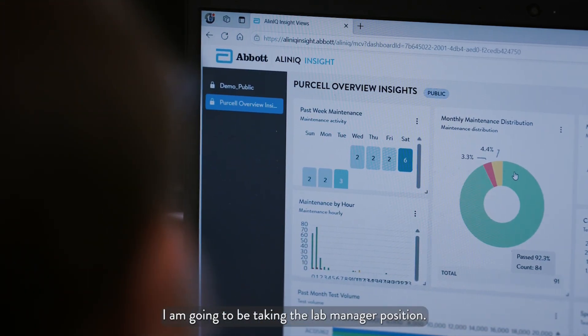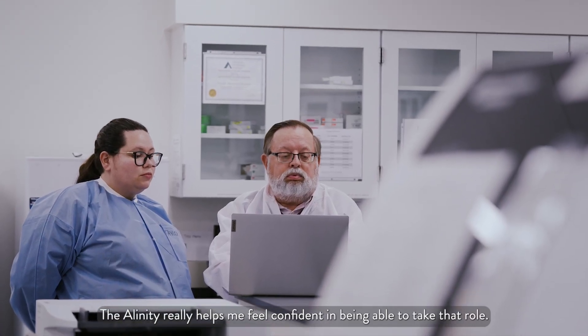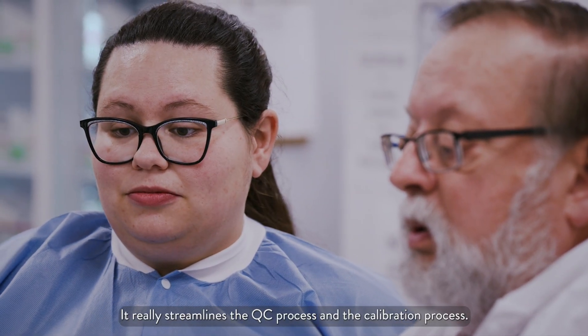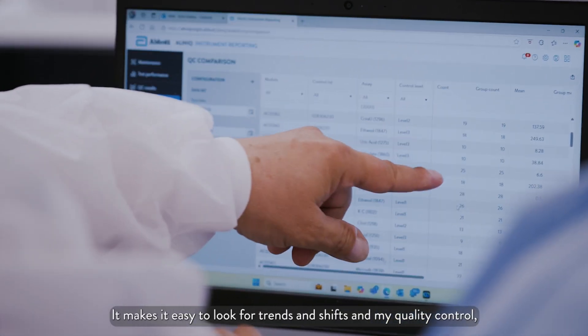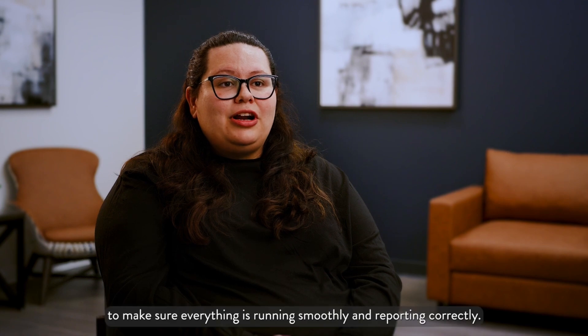I am going to be taking the lab manager position, and the Alinity really helps me feel confident in being able to take that role. It really streamlines the QC process and the calibration process.